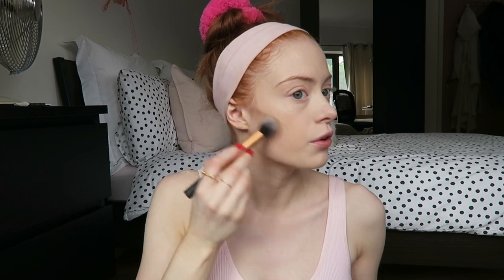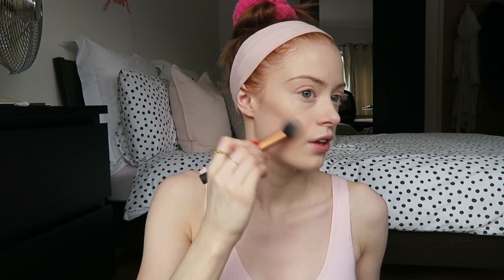This next step is one I often miss out in my normal routine, but it's to contour. I'm going to use the Kevin Aucoin Contour Powder in the shade Medium. I really wish this was in the shade Light but I couldn't find it online — very annoying. I still really love this stuff though, so I'm just going to do a really subtle contour.